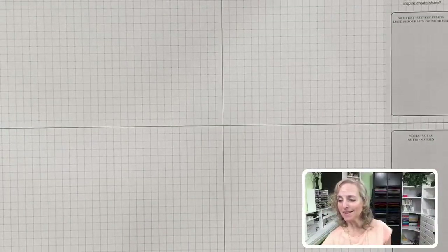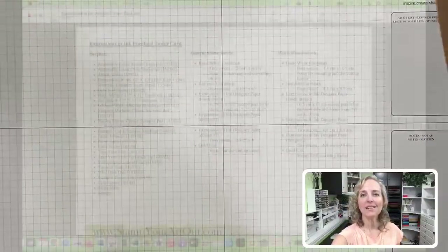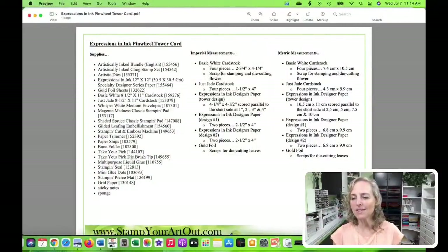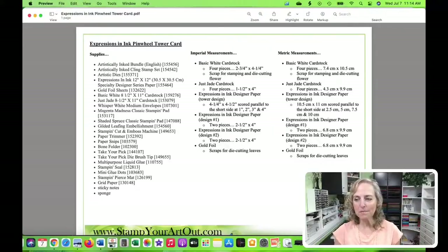Now let me pull up the measurement list for today. These are the measurements you'll need for the pinwheel tower card. The supplies are listed on the left-hand side and measurements on the middle and right side - imperial measurements through the middle. I'll also give you tips on how to adjust it for different card sizes, which is what Linda did. It's amazing.